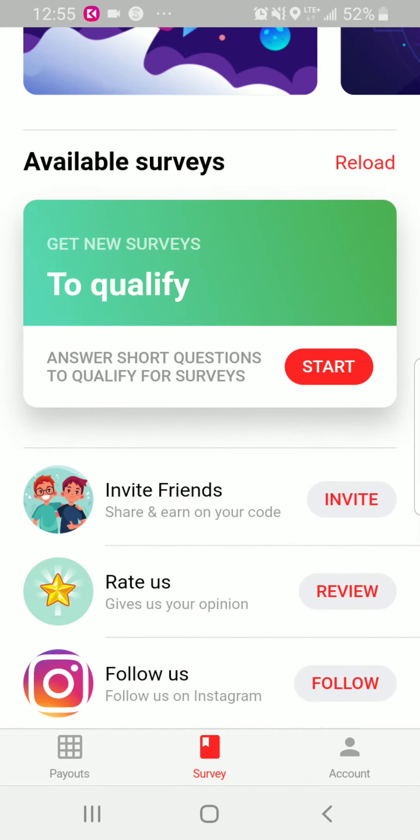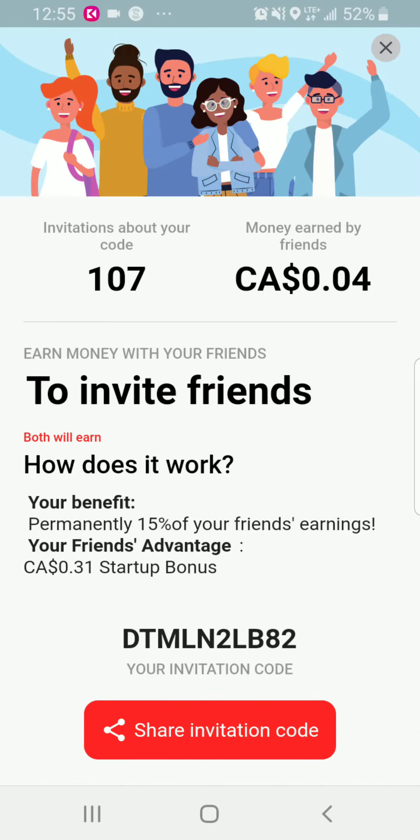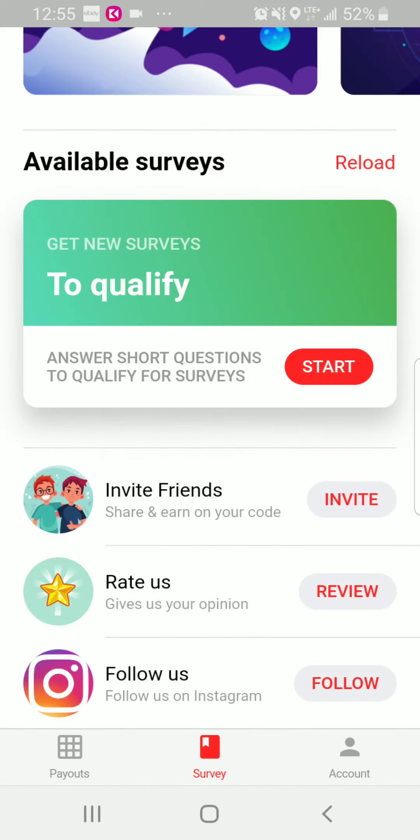It also shows invite friends, rate us, and follow us options. You can go into the description below to get my referral code, and I'll also link it there. Sharing this code gets a few extra dollars added to your account, and it just adds up.